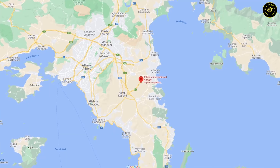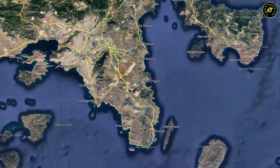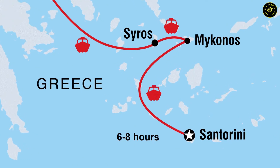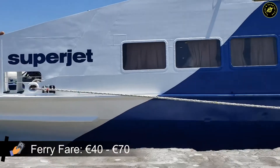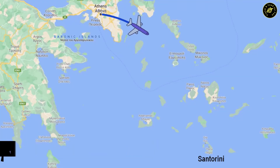First things first, how do you get to Santorini? Most overseas visitors will land in Athens International Airport, so you'll need to plan your journey from Athens to Santorini, which is located 300 kilometers southeast of Athens. There are two ways you can get there: by ferry, which takes between 6 to 8 hours depending on the speed, and fares are between 40 to 70 euros.